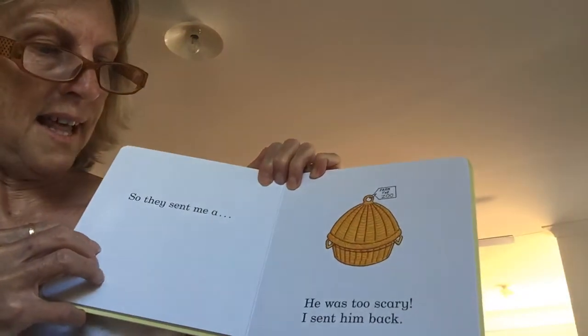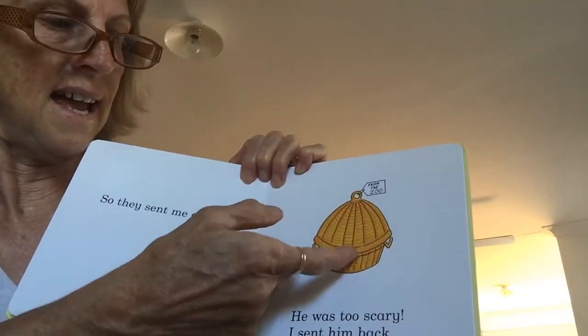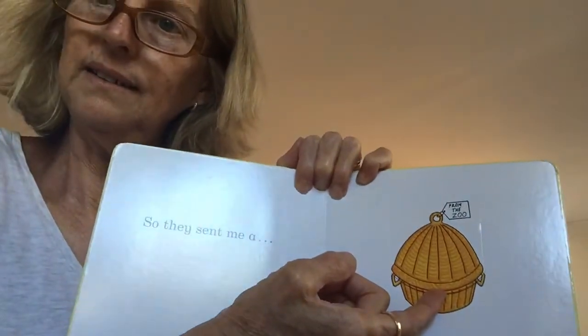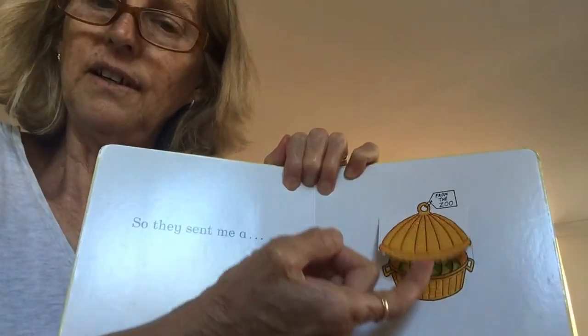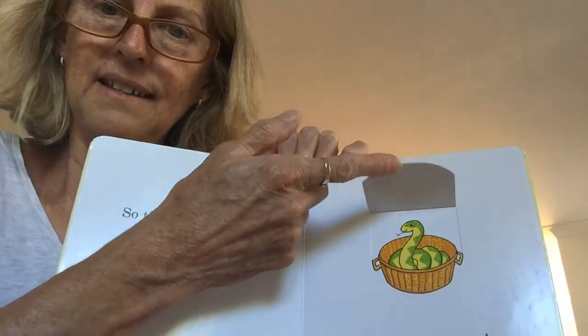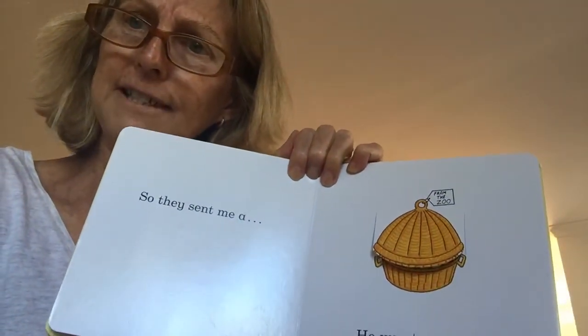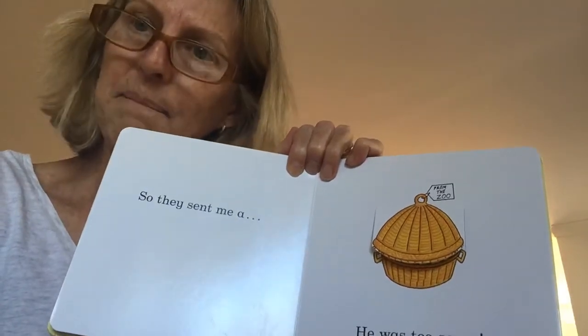Then they sent me a... What's in this basket? I wonder. Shall we have a look? A snake! But he was too scary. It's a scary snake. So I sent him back.